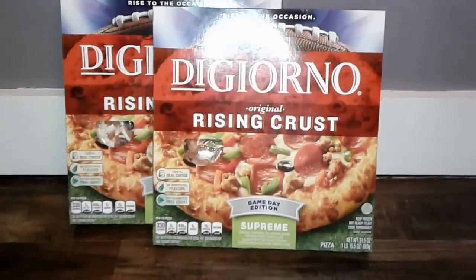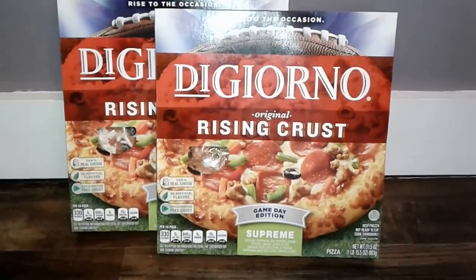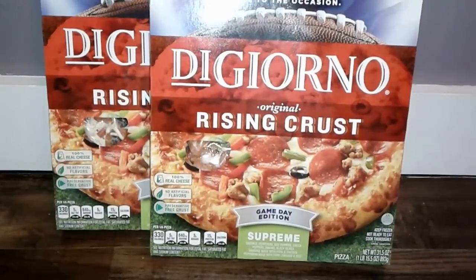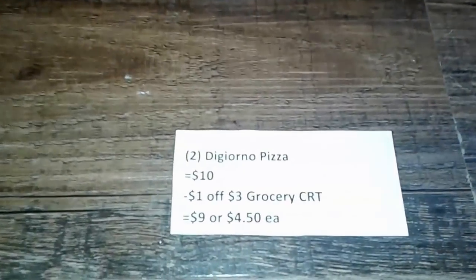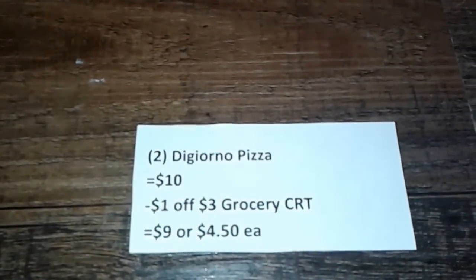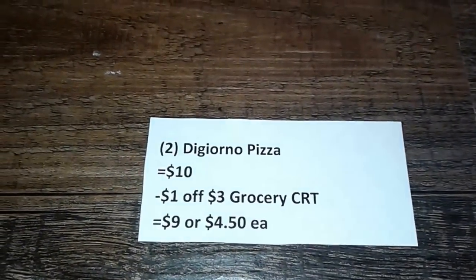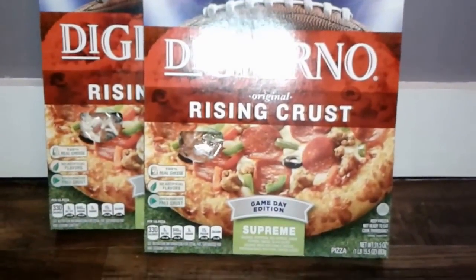Next I picked up two DiGiorno pizzas. They are on sale two for $10 and there aren't any coupons out right now, but I did receive a CRT for $1 off a $3 grocery purchase. So that made my total $9 or just $4.50 per pizza.